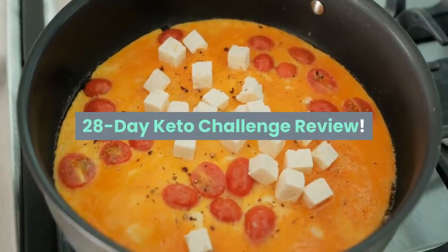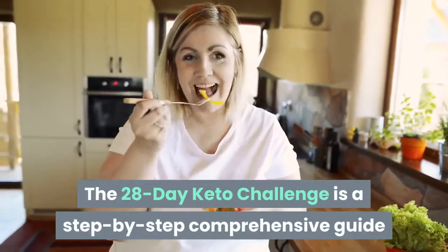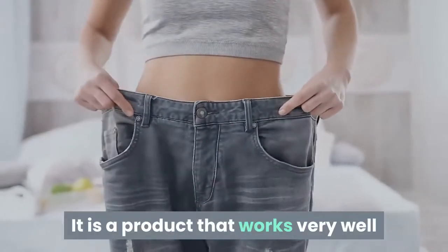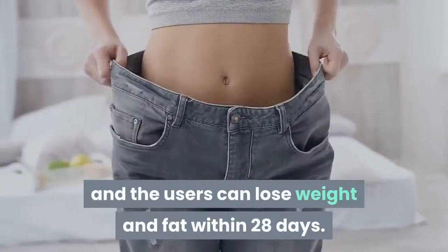28 Day Keto Challenge Review. The 28 Day Keto Challenge is a step-by-step comprehensive guide created to offer the best keto dieting tips for weight loss. It is a product that works very well and users can lose weight and fat within 28 days.